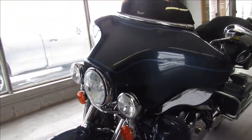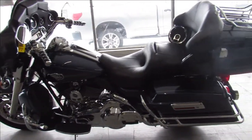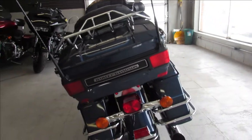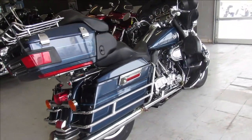This one here is a 2008 top of the line touring bike. Clean guys — tons of extra chrome. There's been some money spent on this thing to chrome it out for sure. Just serviced here at the dealership and it's ready to go. That's a 2008 Ultra Classic, just over 17,000 miles.